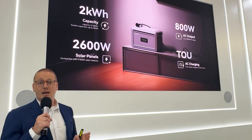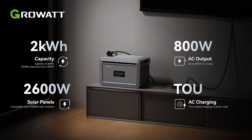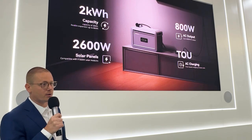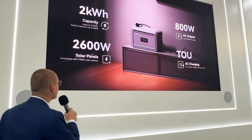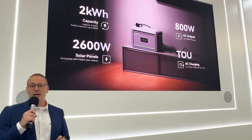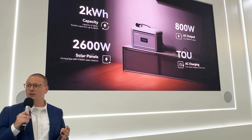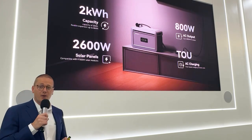The NEXA has a capacity of two kilowatt hours, which is already a great start to maximize self-consumption. But for those who need more capacity, it can be easily expanded up to eight kilowatt hours by simply adding our expansion batteries. With four MPP trackers, each MPP tracker has the ability to connect to 650 watts of solar panels, resulting in a total PV power of 2,600 watts.